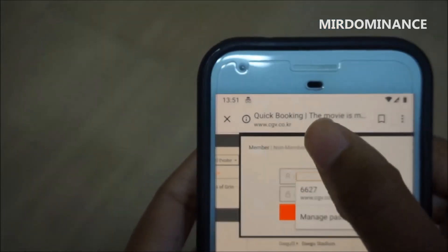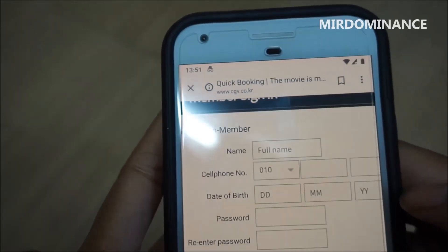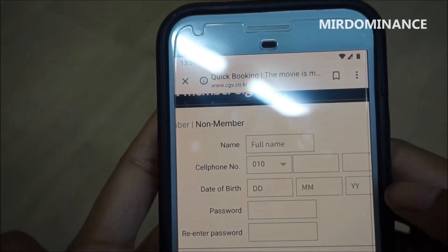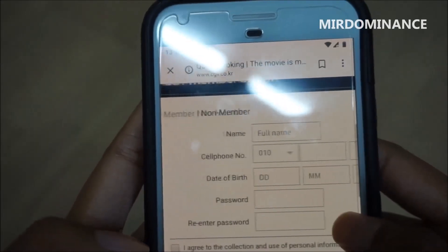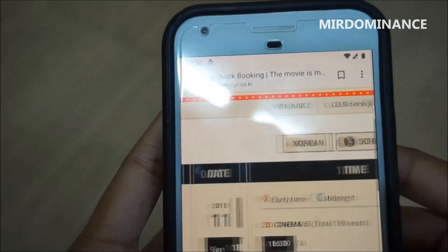For me, I'm in Daegu — I would pick one of these theaters, doesn't matter which one, and then you would pick a time. To log in you would have to put in your name, a Korean cell phone number — I do have a Korean cell phone number but it's not one that would allow me to register for official IPIN accounts — and then your birthday and a temporary password.